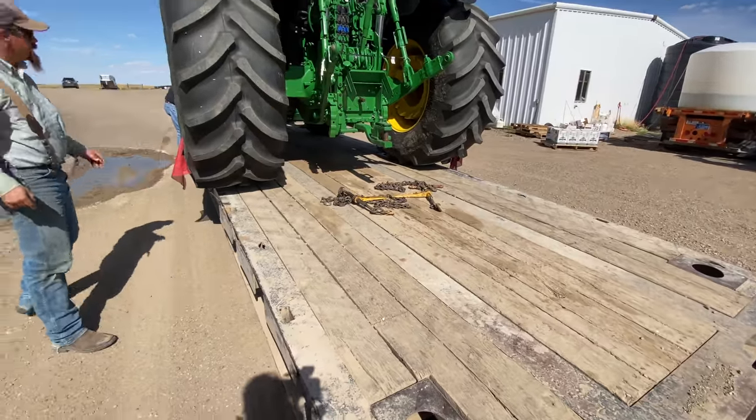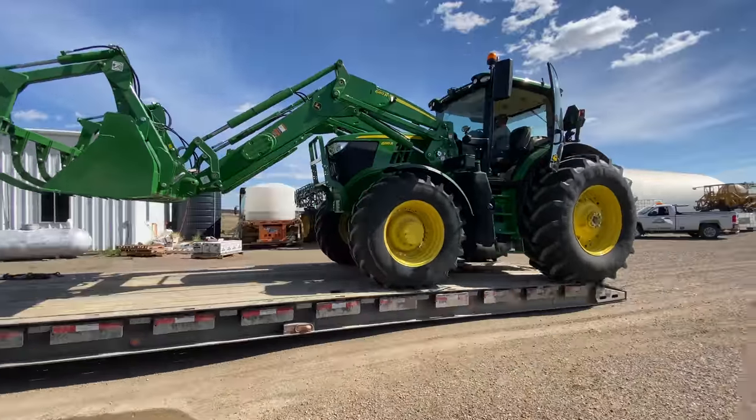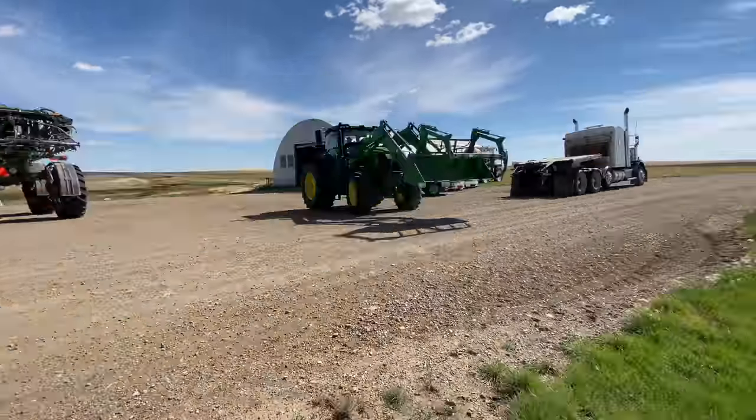I'm here with Ken from Frontline Ag Solutions and you delivered the tractor, so thank you so much. What kind of tractor is it? It's a John Deere 6195R. The R has got all the whistles and bells — it's a nice tractor.